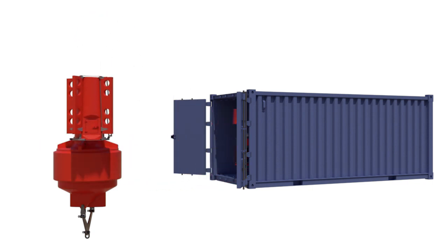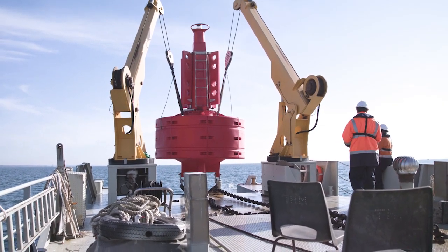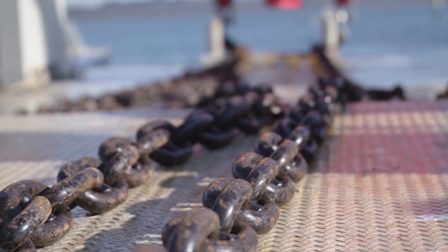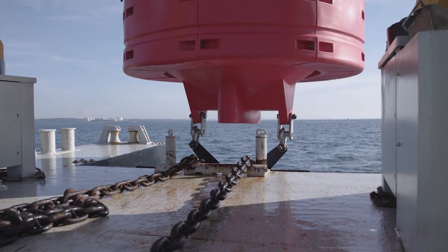A large bridle allows for single-point mooring, whilst the stainless steel tie bars interconnect the lifting and mooring points and provide an enormous 10-ton safe working load, which is unmatched by competitive products.